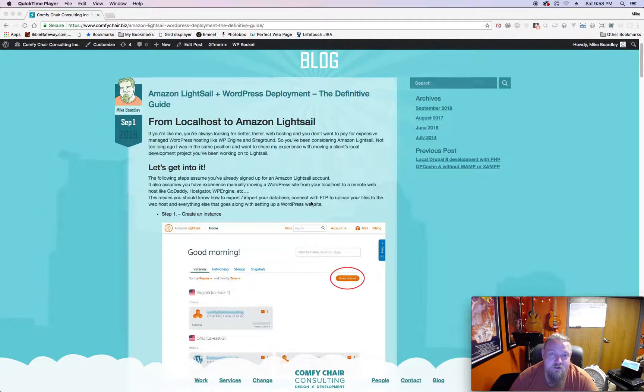I just so happened to have a friend who was transferring his host from somebody else, so he asked me if I would manage it for him and I said sure. I thought this was the perfect time to use Amazon Lightsail. By the way, just as a side note, I'm not getting paid by Amazon - this isn't a sponsored video. This is just me providing my own advice and thoughts on the service to my developer friends.